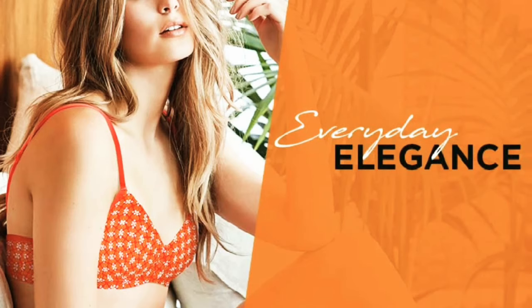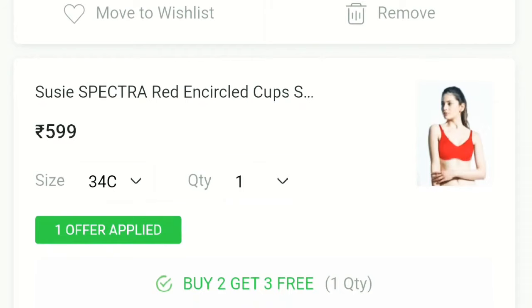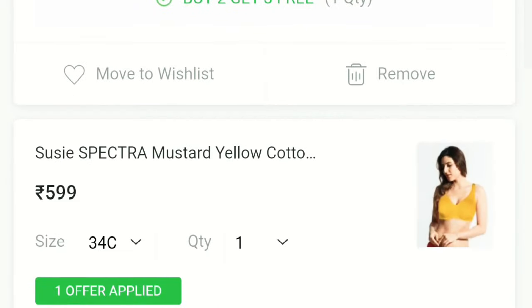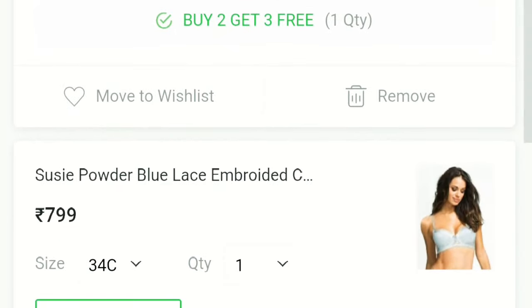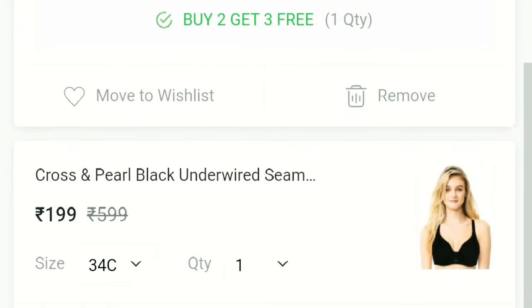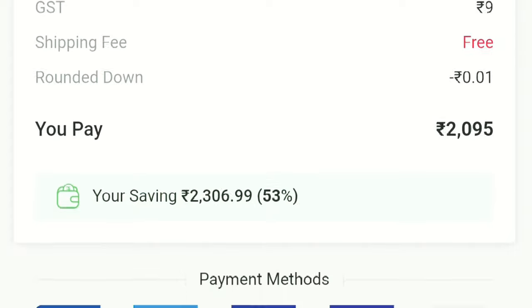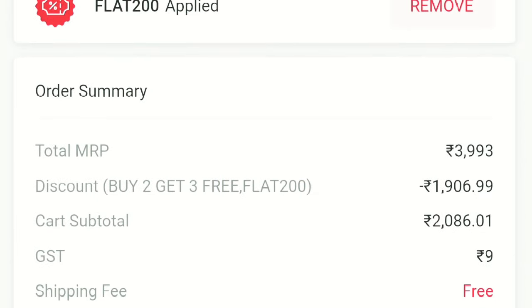I will tell you what I ordered. When I ordered the cart, I recorded my screen. These are all the bras. After offers like buy 2 get 3 free, my total amount of products was about ₹3993, but I got a discount so I got the whole products for ₹2000, and I didn't pay any shipping charges. So this was a very good deal.